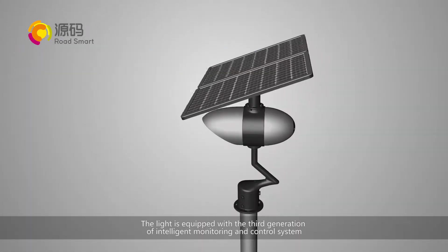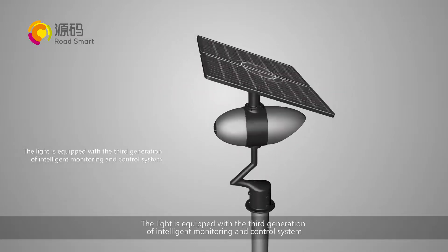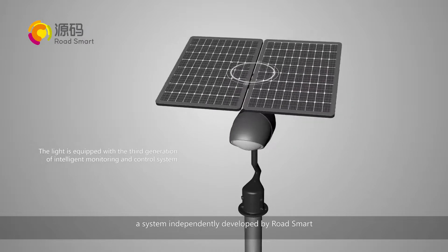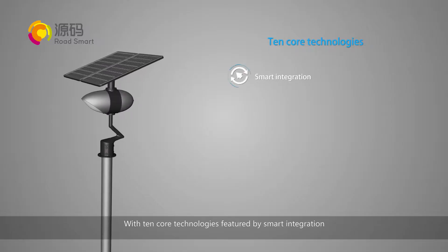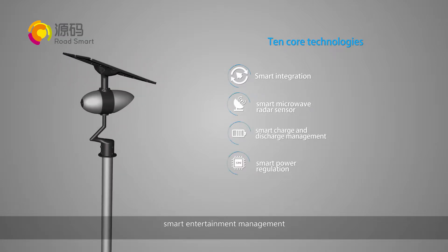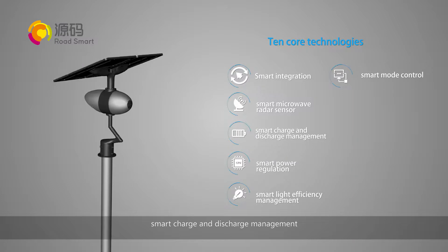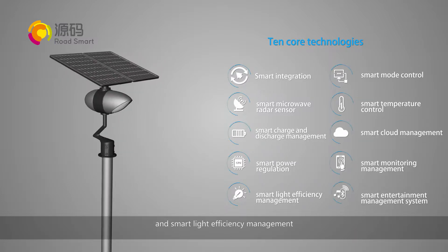The light is equipped with the third generation of intelligent monitoring and control system, a system independently developed by Road Smart, with 10 core technologies featured by smart integration, smart entertainment management, smart charge and discharge management, and smart light efficiency management.